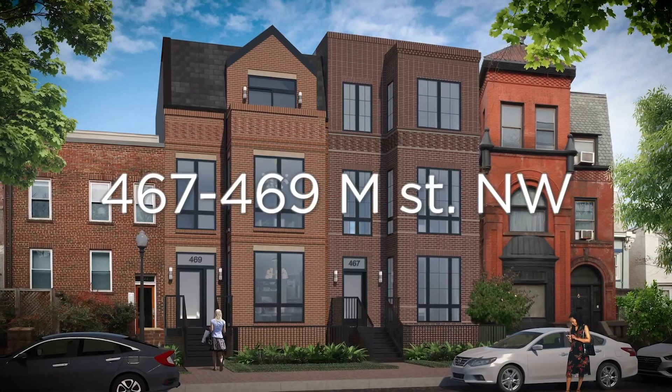It's been great working with the Sky Group. We're excited for them to get these on the market and show the buyers in the area what Lock7 has to offer.